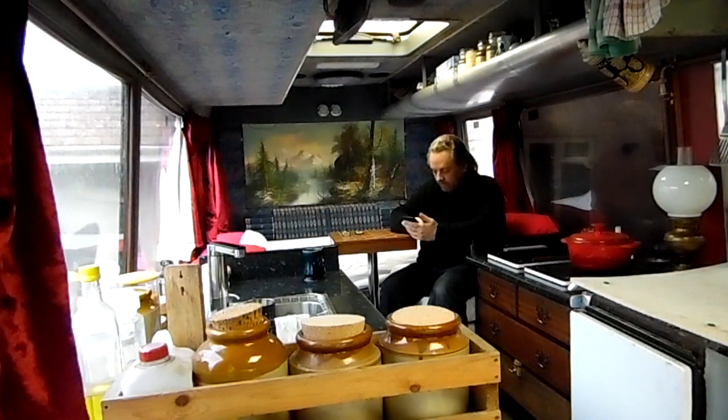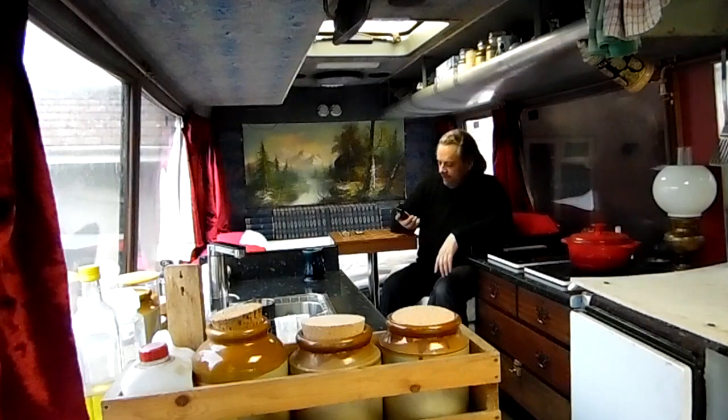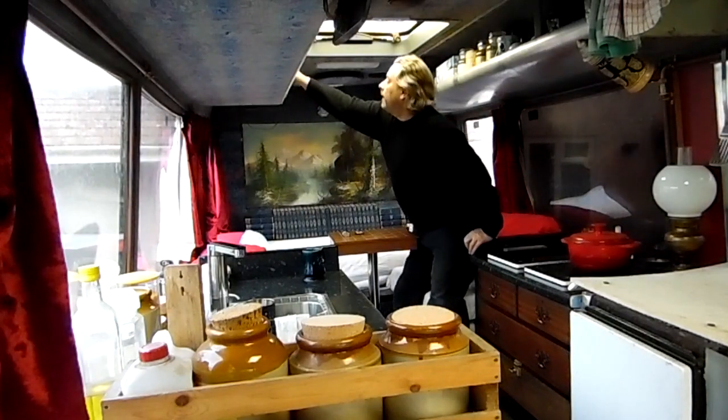So I'm 11 degrees Celsius warmer in here - 11 degrees warmer in the bus than it is outside, which sounds about right. It's not freezing cold outside but it's not exactly toasty either.